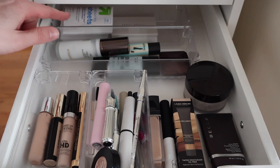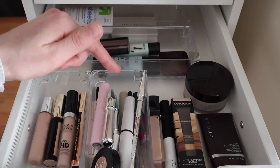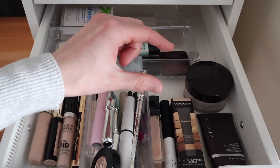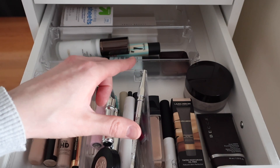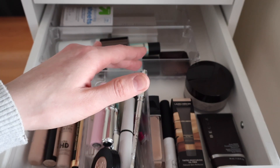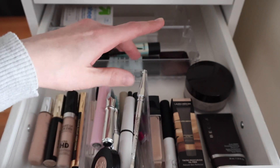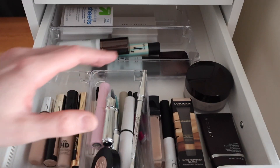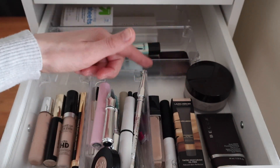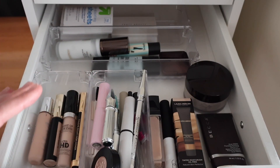In the first drawer: the back area is for oil control and shine control, then primers, concealers, and eyebrow products. There's also a little reserve section — as I went over in my decluttering video — these are products I need to use up or I'm going to toss them. They're set aside so I know to focus on using them and see if I still like them.